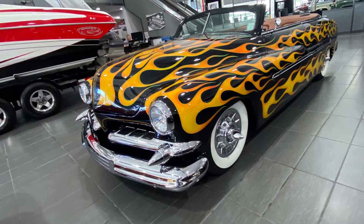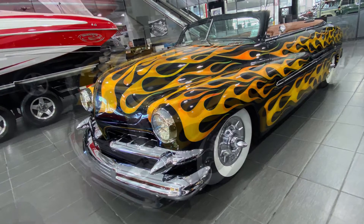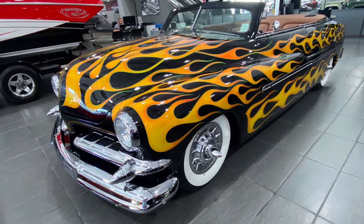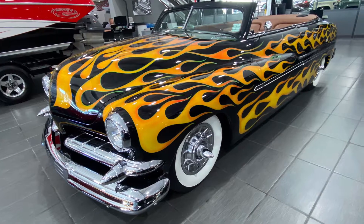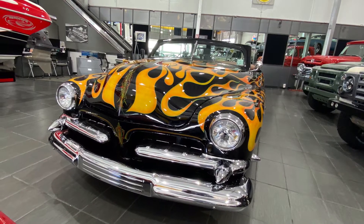One thing that really makes this classic 1951 Mercury stand out is the whitewall classic tires. Look at how beautiful those tires are, and let's look at some of the other things that make this an exceptional classic car.